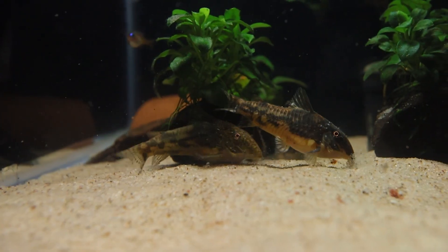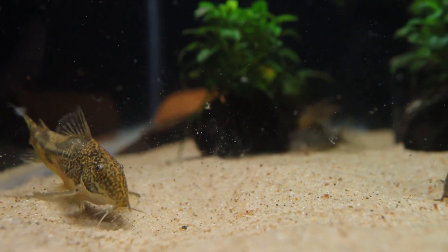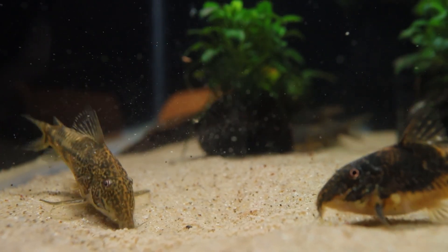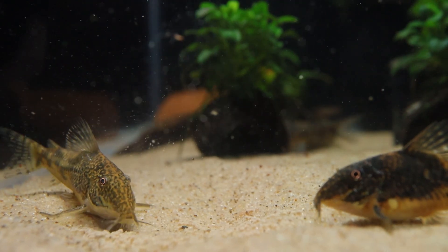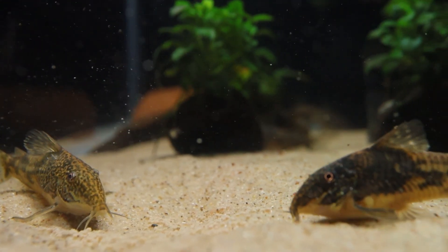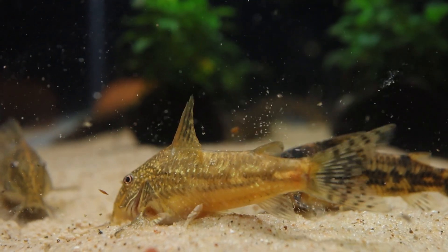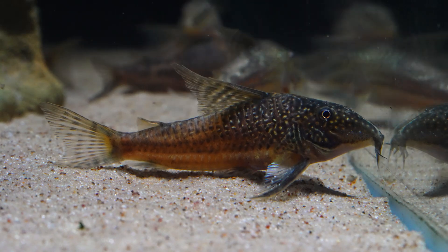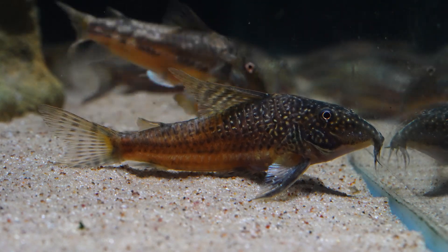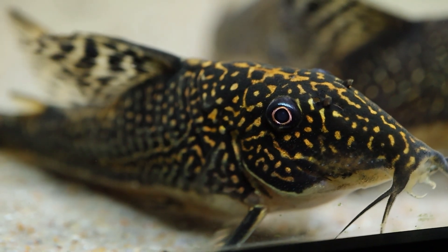The group first showed interest in breeding at about a year old, and by that age they showed some clear sexual dimorphisms. The first difference I noticed was coloration. What I now know to be females tended to have a lighter, predominantly gold color, while the males had a dark black base color with flecks and spots of yellowish gold. You'll see their color shift significantly during this video based on mood and surroundings, but at their best I find both color patterns to be absolutely beautiful.